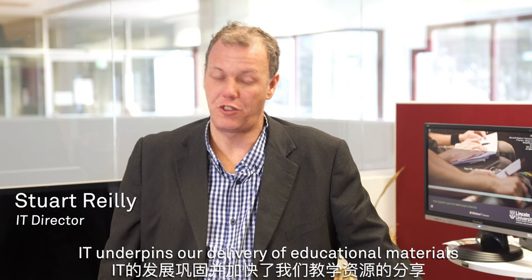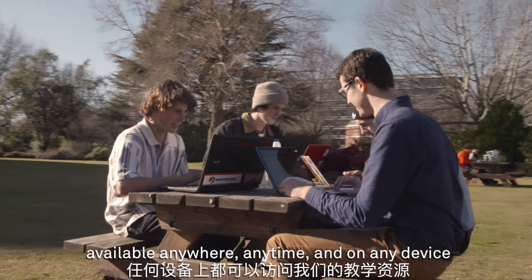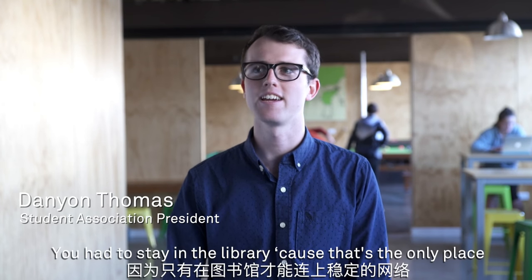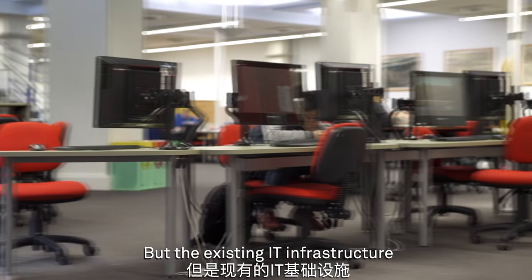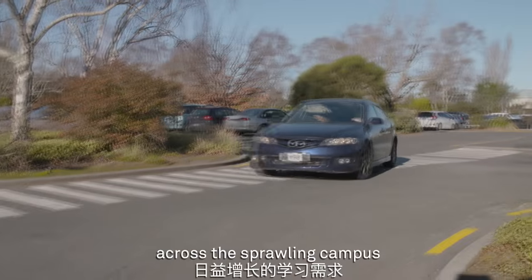IT underpins our delivery of educational materials and we're committed to making our educational services available anywhere, anytime and on any device. Previously with our old network you couldn't study anywhere — you had to stay in the library because that's the only place you could get a reliable internet connection. But the existing IT infrastructure couldn't meet the needs of a growing student body across the sprawling campus.